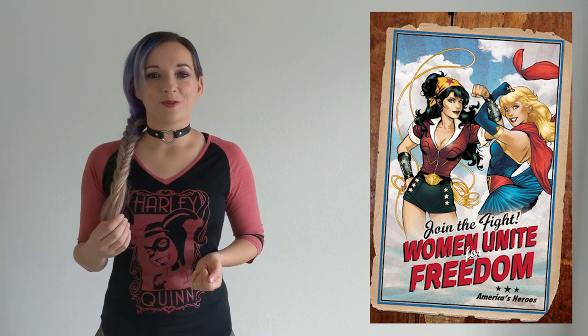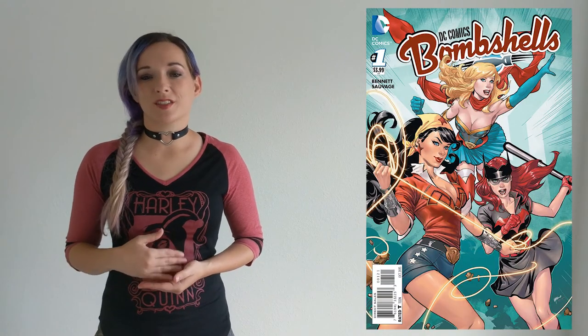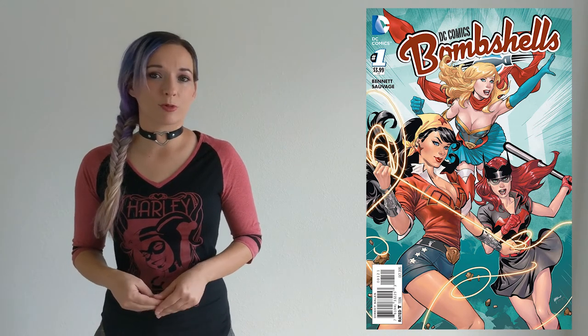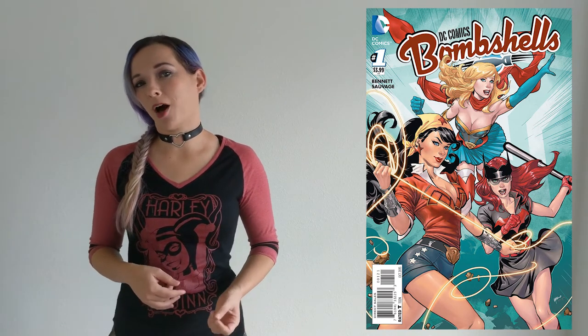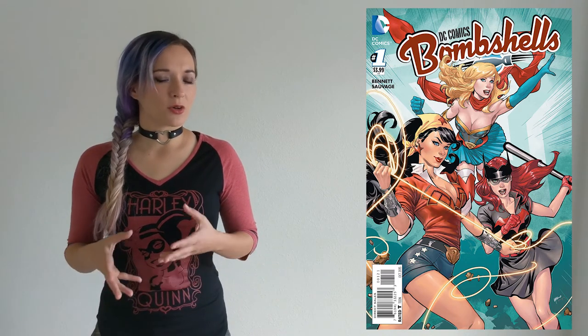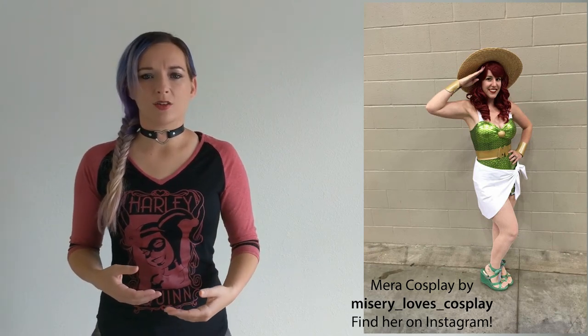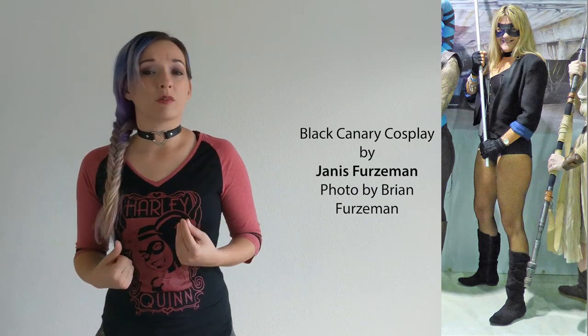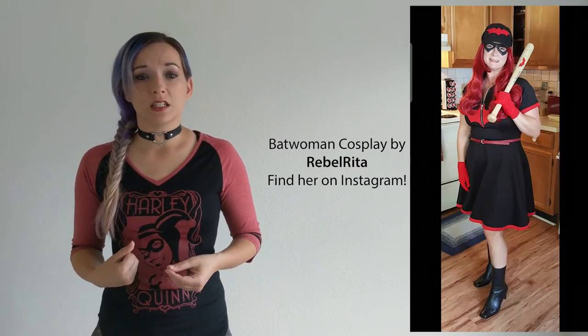This led us to August 2015, when the first of the Bombshells title was released digitally. Written by Marguerite Bennett, these comics are a reimagining of World War II events and history involving many of the most popular DC female characters. These stories, at their core, are very feminist — even female-first, you could say — as these heroines are not a sort of shadow of their male counterparts. They are unique, multidimensional, self-directed people.